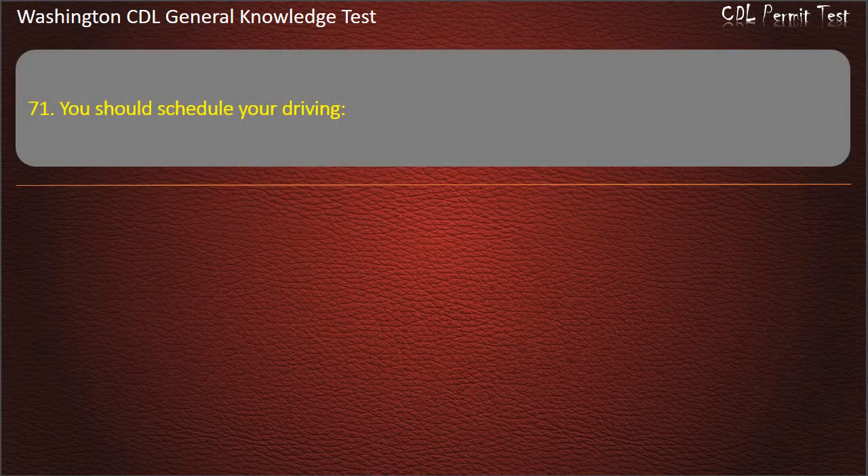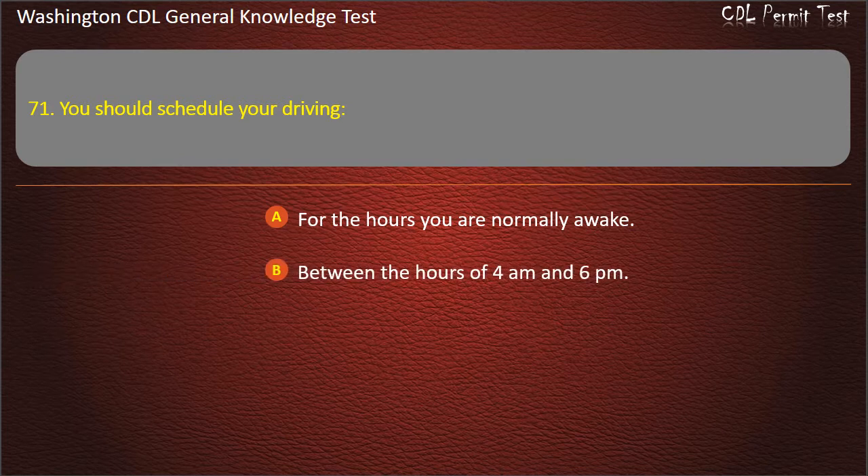Question 71. You should schedule your driving: For the hours you are normally awake; Between the hours of 4 a.m. and 6 p.m.; Between the hours of 10 a.m. and midnight. Answer: For the hours you are normally awake.